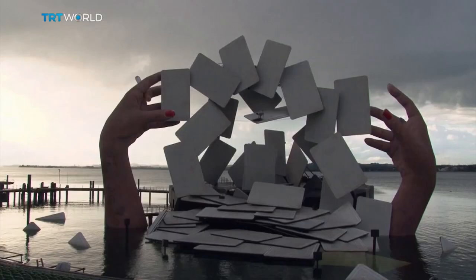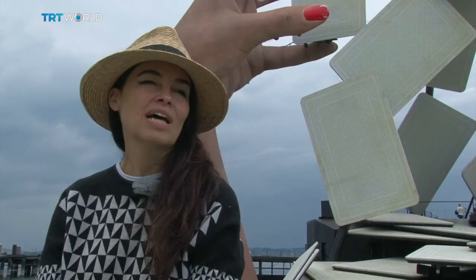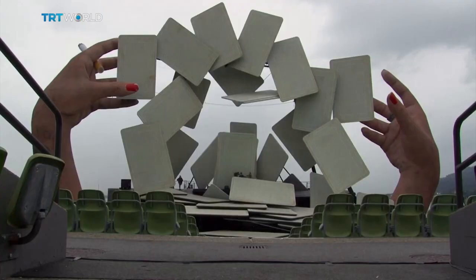Construction of the set started ten months ago and has not been without its challenges. Having chosen something as delicate as cards suspended in midair, how on earth are you going to build that? Actually, at the beginning I thought it was probably impossible, because if the cards don't look like they're suspended in midair, then the thing has failed.